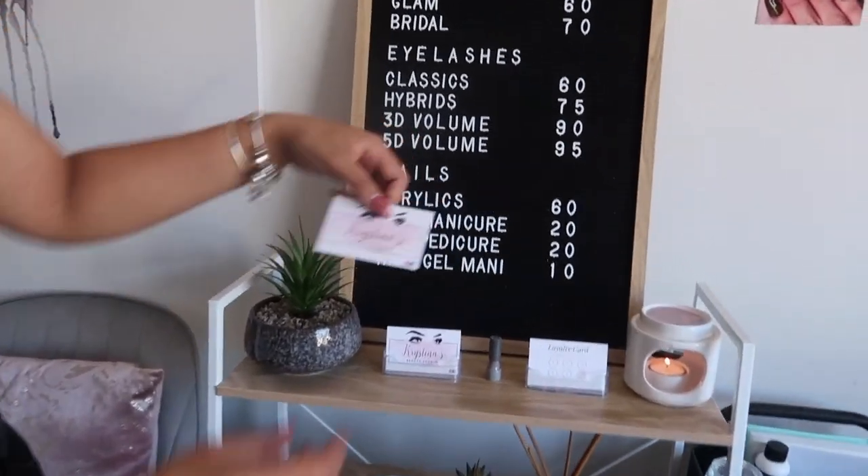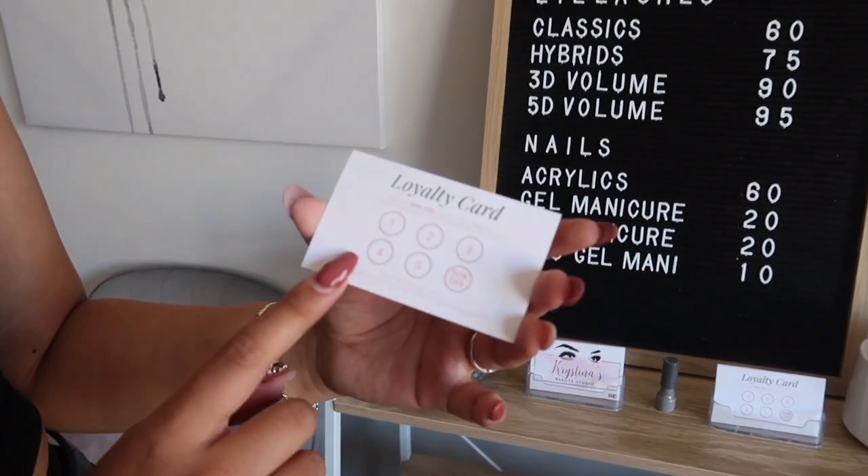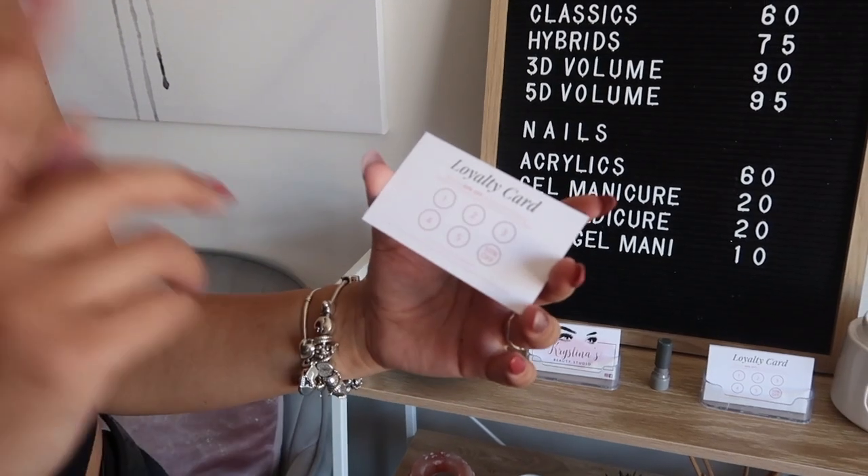On my business cards I have my logo on the front, my Instagram, and on the back is my loyalty card. As you can see, when you get six stamps you get 50% off any service of your choosing.